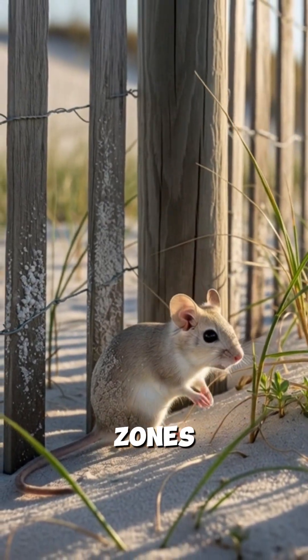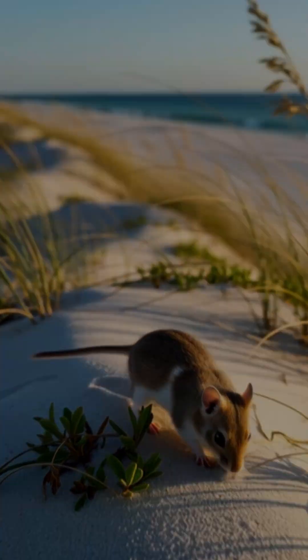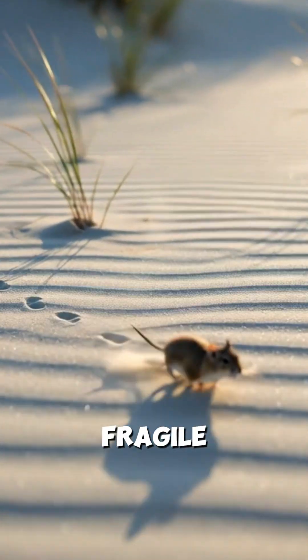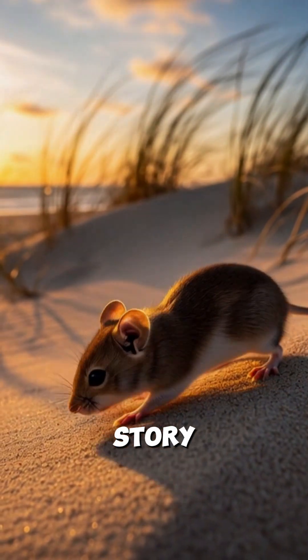Protected dune zones now help stabilize their remaining habitat. The mouse's health often reflects the health of the entire shoreline. When dunes thrive, the beach mouse thrives too. Even their tiny tracks show how fragile dune ecosystems remain. This small survivor carries a long story of coastal change.